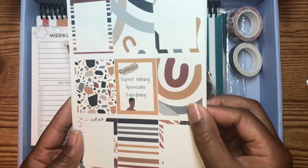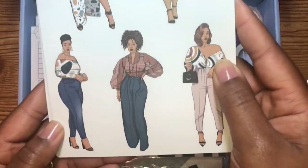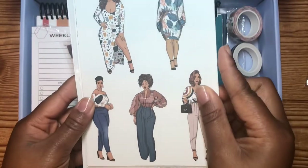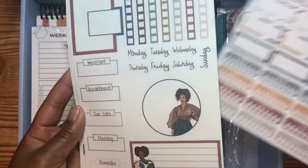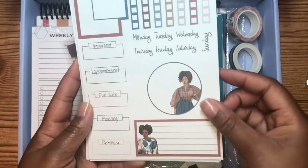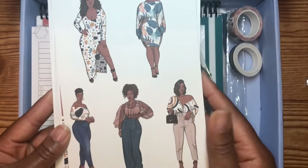This one says: "Reminder — expect nothing and appreciate everything." Yes, honey! Look at this fit, this hair — I'm for all of it. We got our boxes, we got our hydration trackers. Here's another cute one. I'm going to have to work some magic with these, I'm telling you.